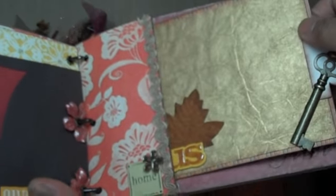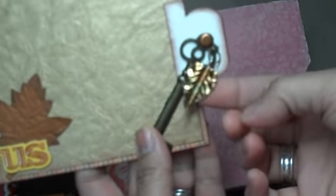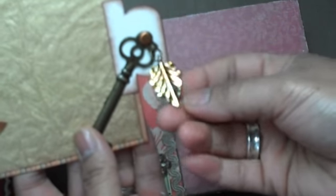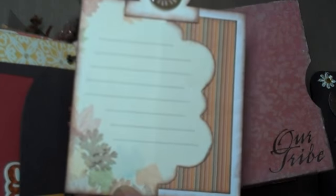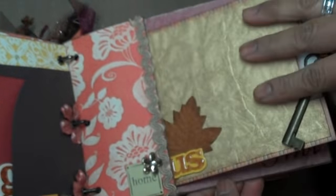Over here is just another pocket, and I created a little insert. I used a Kate and Company key here and a little leaf that I alcohol inked in Caramelling Gold. On the back side there's just a little journaling spot by Making Memories — it comes in a pack. So that just goes in there.